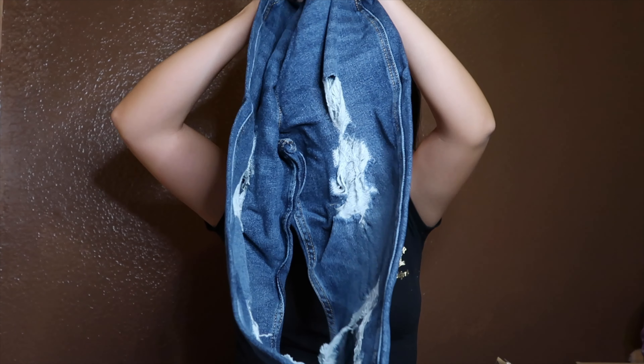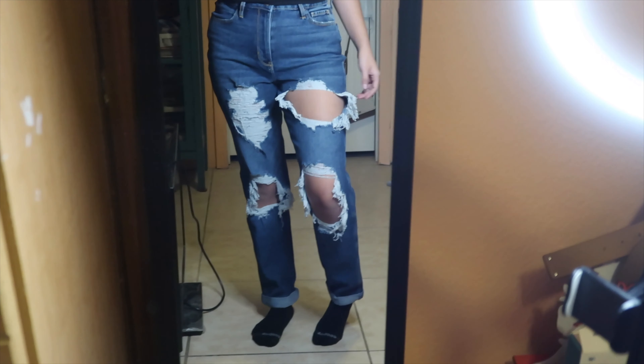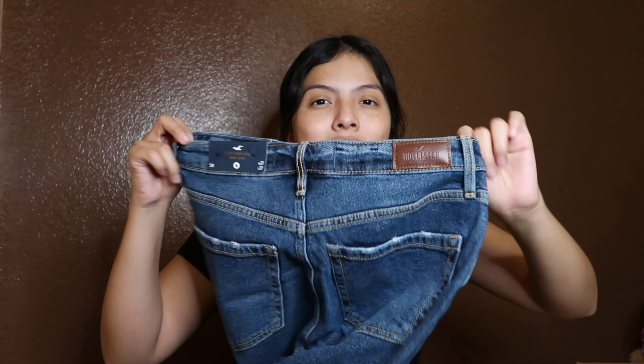Moving on to the fifth item: I got a pair of jeans — mom jeans, because I wanted mom jeans. I got them in a size five. They're super cute, I love the bottom, I love how they feel and how ripped they are. I need more mom jeans in different colors because I have light-colored ones, so I wanted a darker color — that's why I got these.